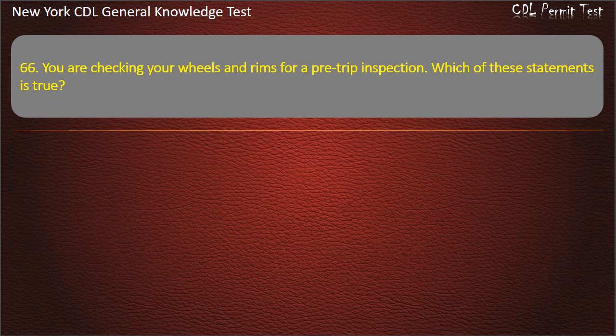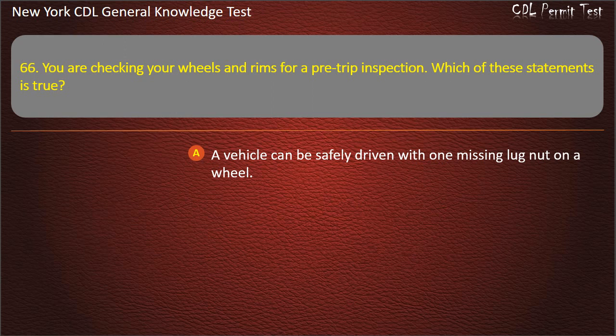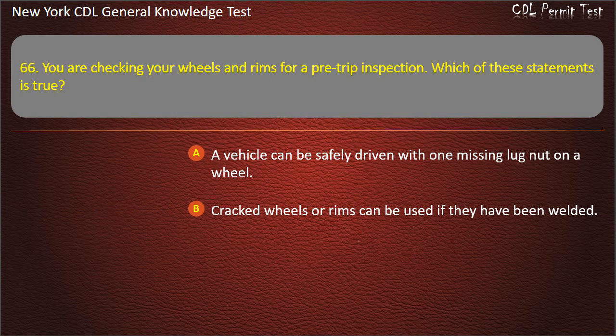Question 66. You are checking your wheels and rims for a pre-trip inspection. Which of these statements is true? A vehicle can be safely driven with one missing lug nut on a wheel. Cracked wheels or rims can be used if they have been welded. Rust around lug nuts may mean that they are loose. Answer: Rust around lug nuts may mean that they are loose.